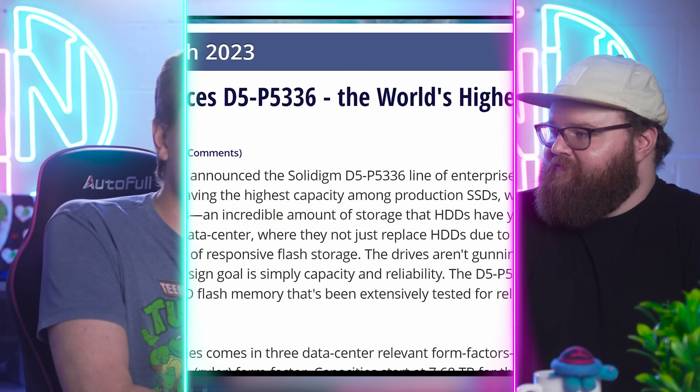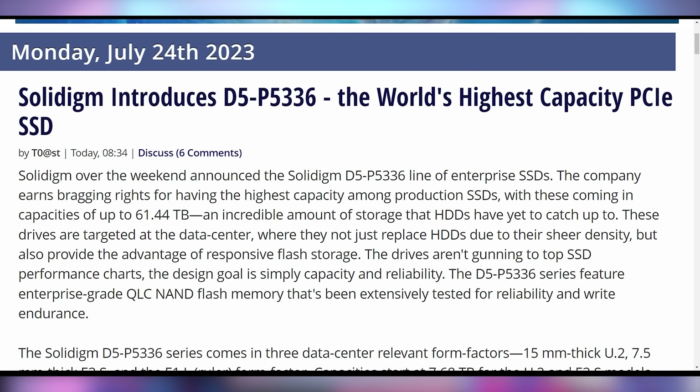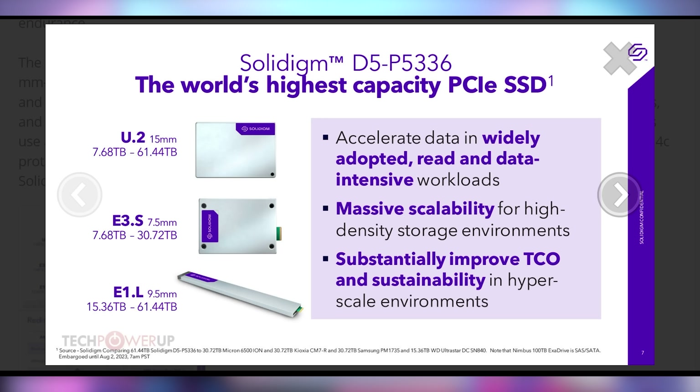Solidigm is announcing the world's largest, highest capacity PCI Express SSD. They want to stick you full of tons of storage, coming up to 61.44 terabytes — something we're not even seeing in singular hard drives. This is because they're going to be using QLC memory, which is not as good for longevity, but it does allow you to get these crazy numbers: roughly 62 terabytes in a U.2 form factor or in the E1.L form factor. You can get up to 31 terabytes in their E3.S form factor.